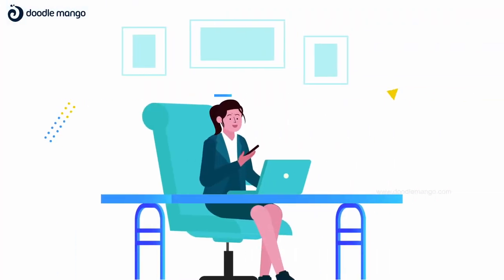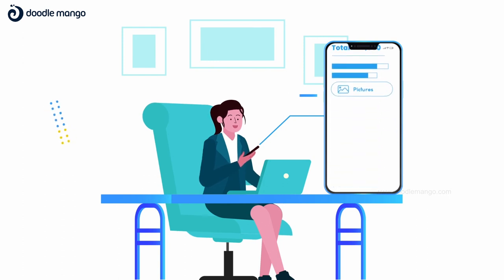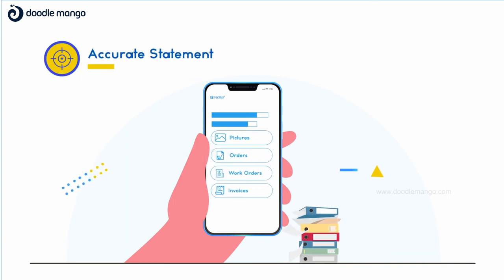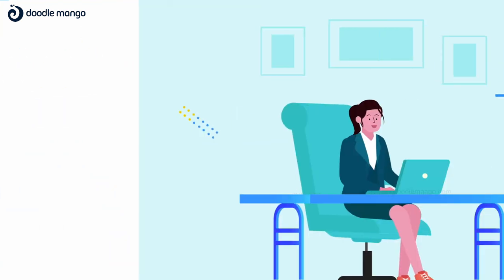Once your resident moves out, we help you put together move-out closing statements that include pictures, copies of orders, invoices, and charge-back amounts. You can even pre-configure standard charge-back amounts. You can create the move-out statements with just a few clicks, instead of spending hours assembling papers.